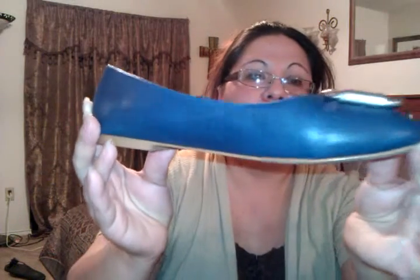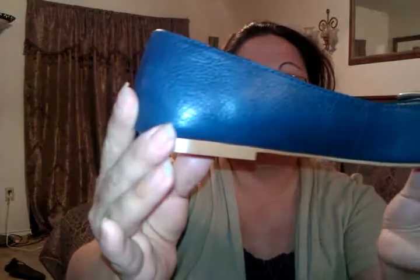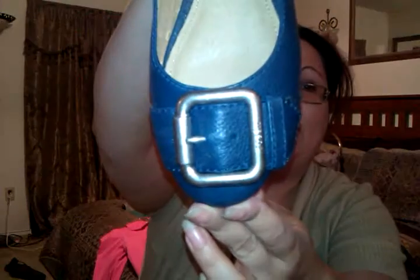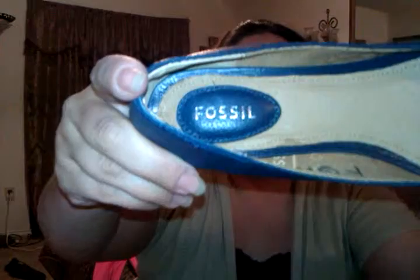Then I found some really cute flats. I don't have a lot of flats — most of my shoes are heels — but I love the color on these. It's this pretty teal, bluish-green color with a pretty little buckle design. These are Fossil, and Goodwill usually sells Fossil kind of expensive — I think too expensive for a thrift store — but they had their shoes for four bucks and I could not believe that. So I grabbed them, and they're in pretty good condition.